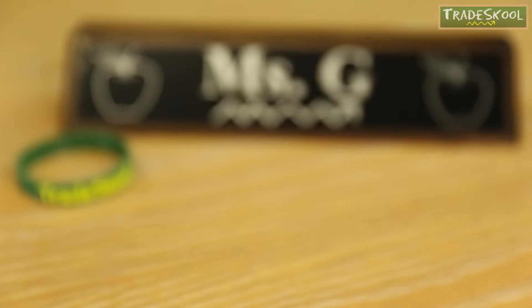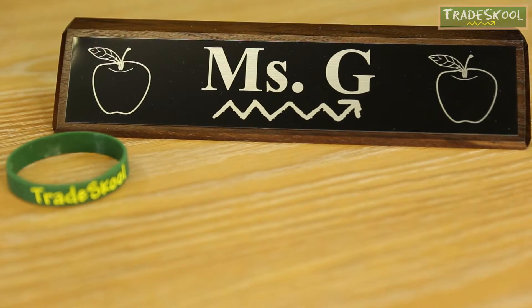Hey there, Trade Schoolers. It's me, Ms. G, back in action at Trade School TV.